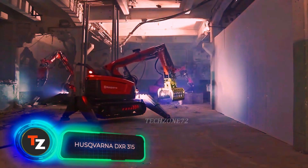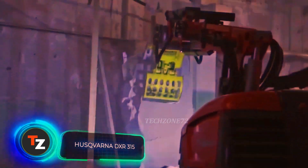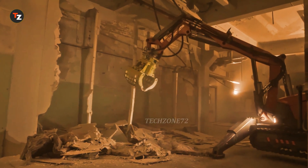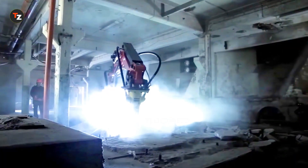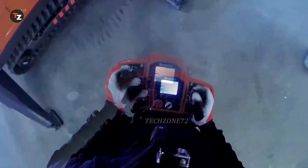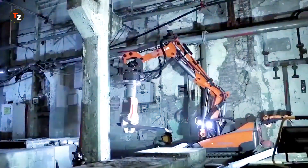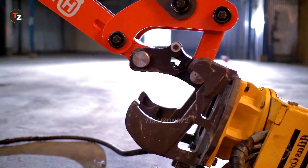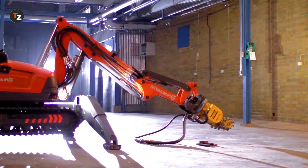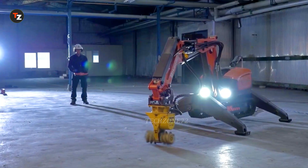The DXR315 is a powerful yet compact demolition robot with a telescopic arm. It might be small, but it packs 27 kilowatts of power, making it capable of handling tough tasks in difficult environments. It's operated remotely, making it safe, precise and easy to use. It can use various attachments from hammers to metal shears. For extreme conditions, you can add features like overheating protection, better cooling, cylinder protection and a high-performance hydraulic system.